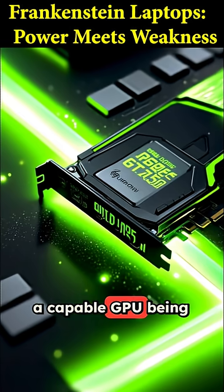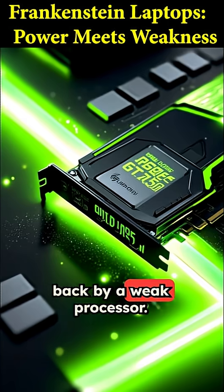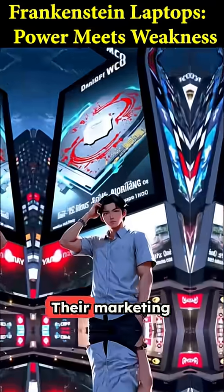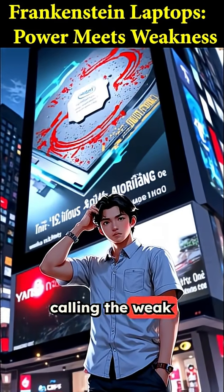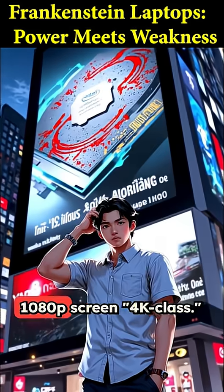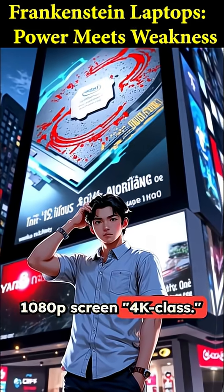So now you have a capable GPU being completely held back by a weak processor. It's the definition of a bottleneck. Their marketing is just as wild, calling the weak N95 processor "Core i9 class" and a 1080p screen "4K class."